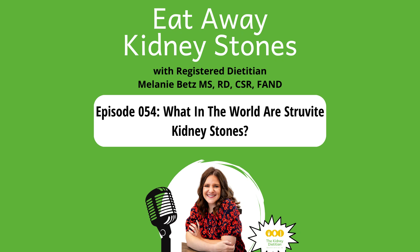Welcome to the Eat Away Kidney Stones podcast. I'm your host, registered dietitian and kidney stone expert, Melanie Betts. After learning a ton about kidney stones and helping people prevent stones at the University of Chicago, I was fed up with all the terrible advice people were finding online, so I decided to do something about it. The Kidney Dietitian was born. This podcast is for people who want to learn what actually works to prevent kidney stones and still enjoy life, eating their favorite foods. Let's dive in.